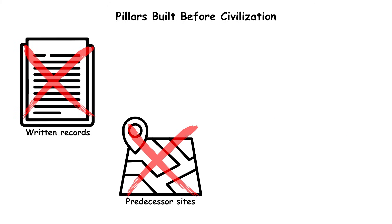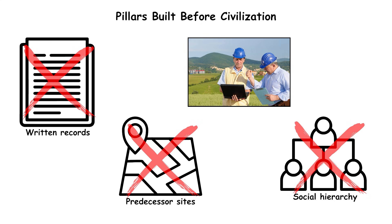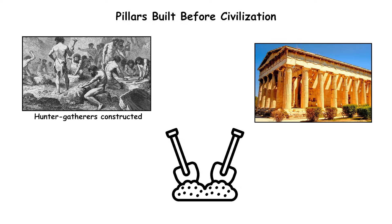With no written records, no predecessor sites revealing engineering development, and no clear social hierarchy in the region, the reason hunter-gatherers constructed — and then buried — such massive structures remains unknown.